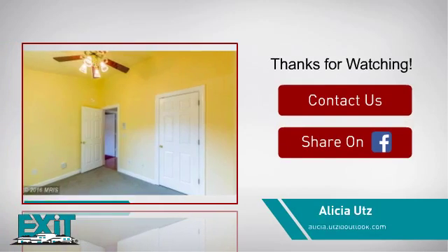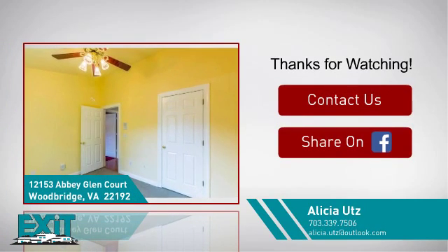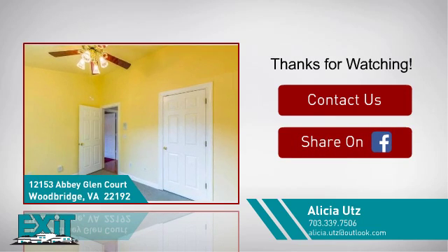If you'd like to learn more, we'd love to hear from you. Just click here to contact us for more information or share this property with your friends. For more information, visit www.fema.org.br.